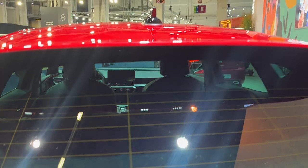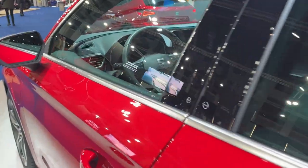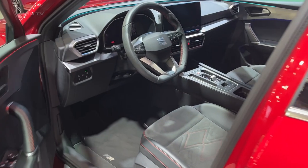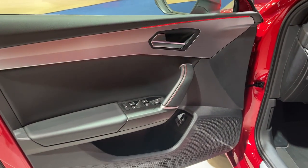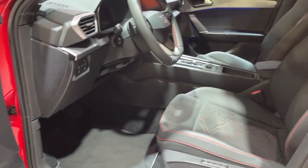The Leon also boasts a solid infotainment system. Entry-level SE trim versions come with an 8.3-inch touchscreen, DAB radio, a 7-speaker sound system, and smartphone mirroring capabilities. Higher trim levels upgrade to a 10-inch touchscreen, with additional features such as built-in sat-nav and natural voice recognition.